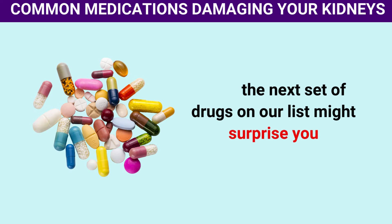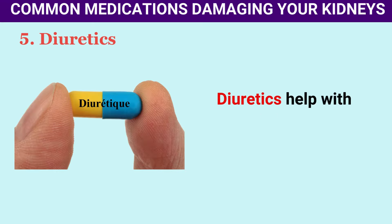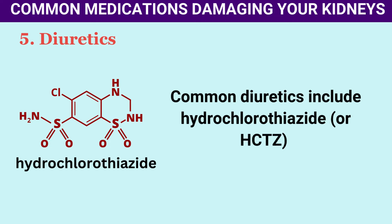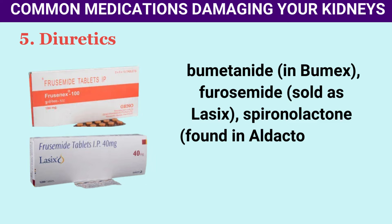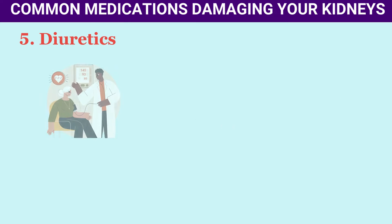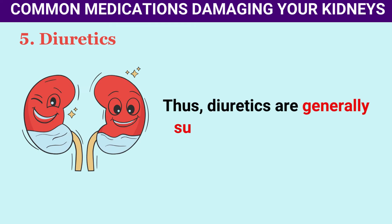Number 5: Diuretics. Diuretics help with conditions like fluid retention or swelling, often seen in heart and kidney failure and liver cirrhosis. Common diuretics include hydrochlorothiazide (HCTZ), bumetanide (Bumex), furosemide (Lasix), spironolactone (Aldactone), and acetazolamide (Diamox). They work by increasing urine output and expelling excess salt and water through urine, which can help with hypertension — a leading risk factor for kidney disease. Thus, diuretics are generally suitable for your kidneys.